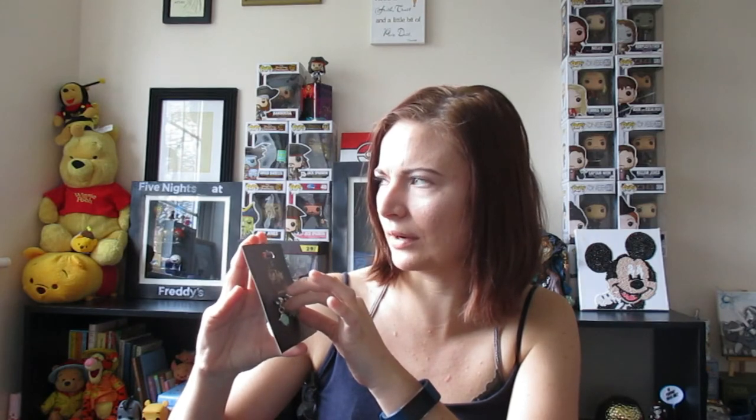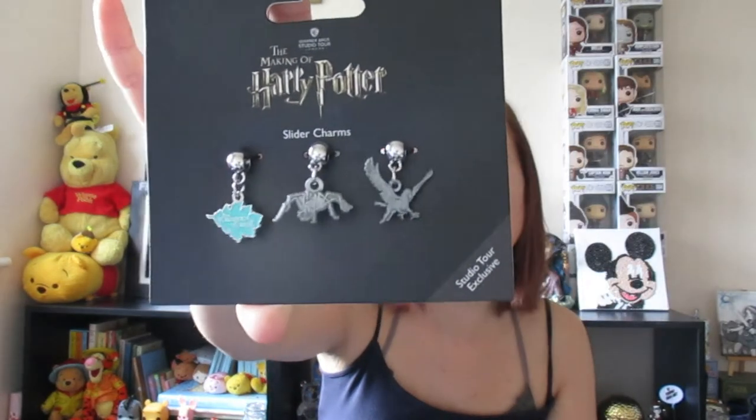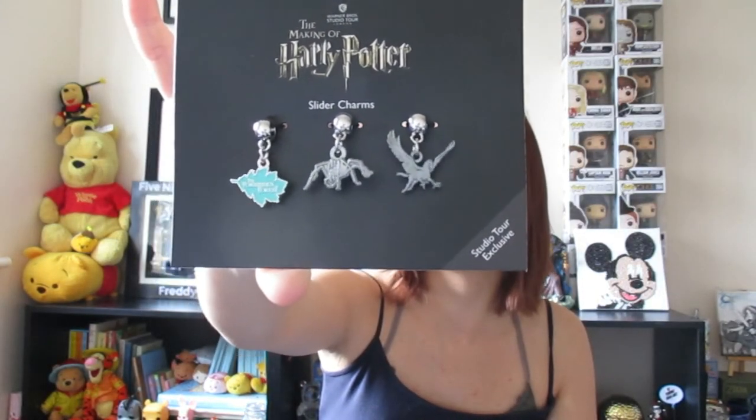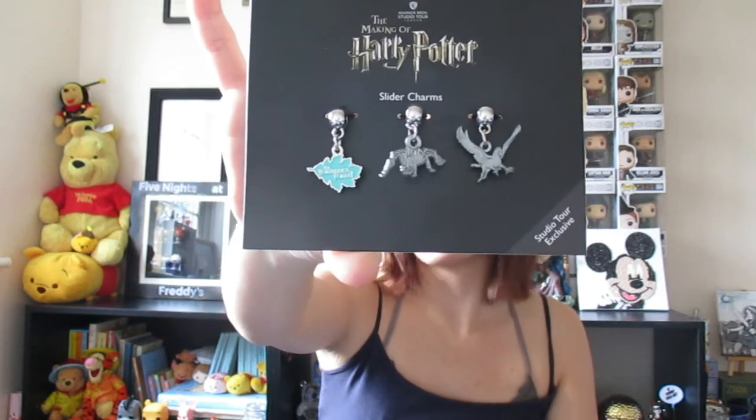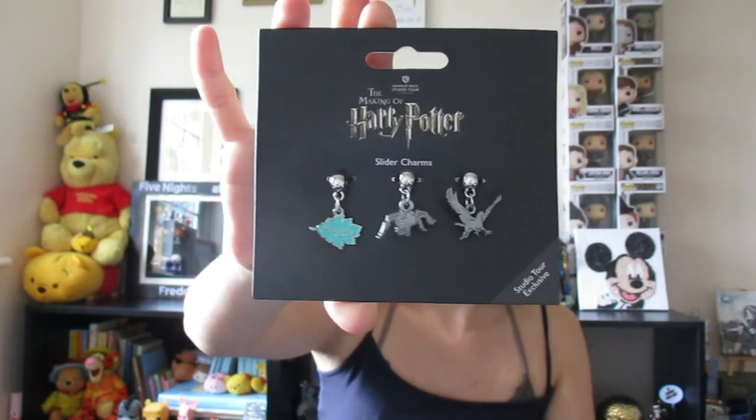At the Forbidden Forest I got some more charms — a set of three. It's got one that says Forbidden Forest, one with the spider Aragog, and one that's Buckbeak. My brain's gone blank on the names but there you go — I've got those three.